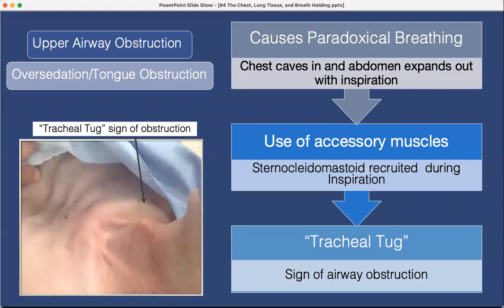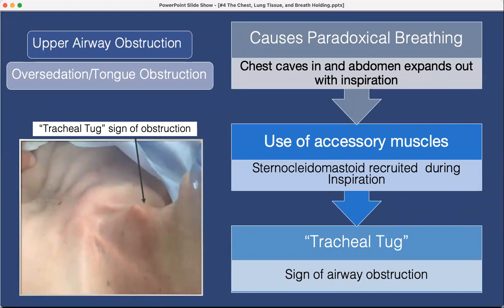Tracheal tug is a sign of airway obstruction. Any time you start recruiting the strap muscles — the sternocleidomastoids — that's also a sign of respiratory distress. This is most likely due to over-sedation: the patient is waking up, still heavily sedated, and the tongue is obstructing the airway.